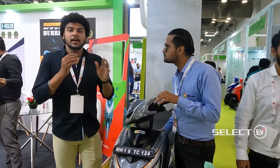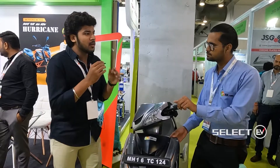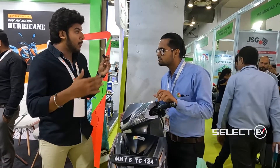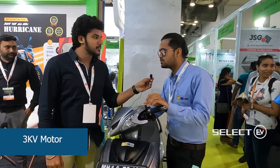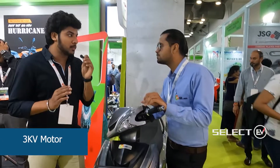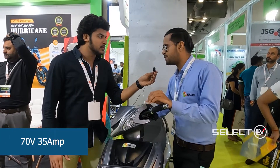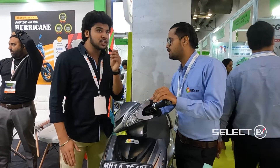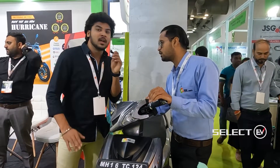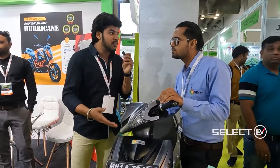The motor capacity of this bike is 3000 watts. The battery is 72 volt, 32 Ah, which gives an average range of 100 kilometers.